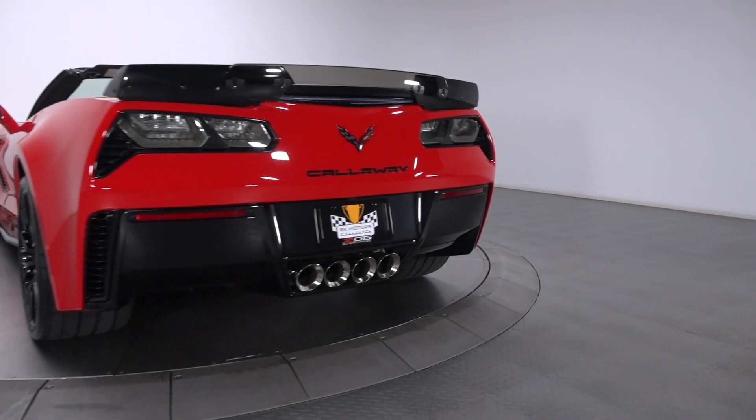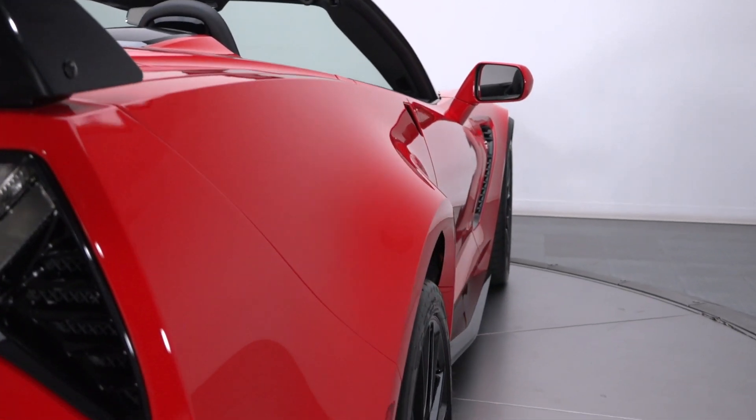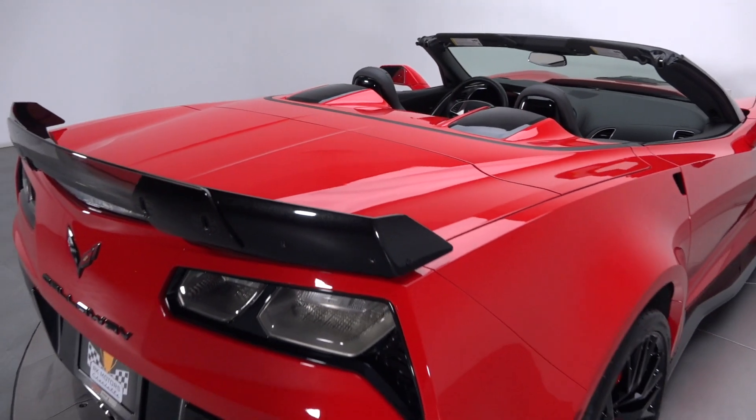Swept Corvette emblems join technical Callaway scripts, and it all adds up to one seriously capable supercar that'll show with the finest classics and run with anything on the road.